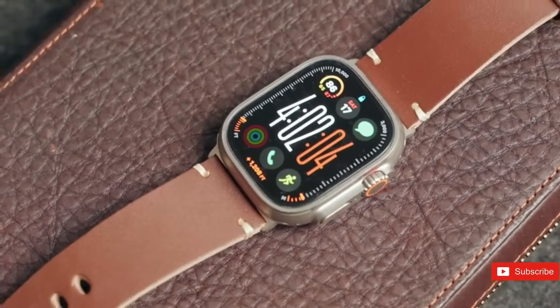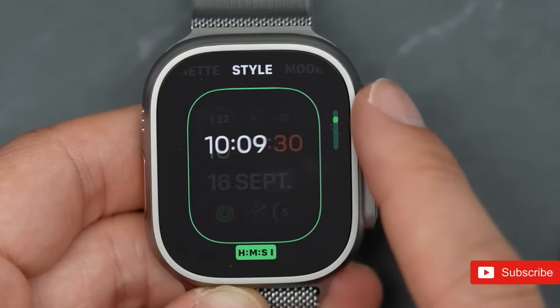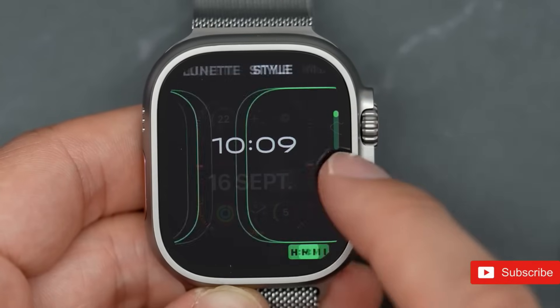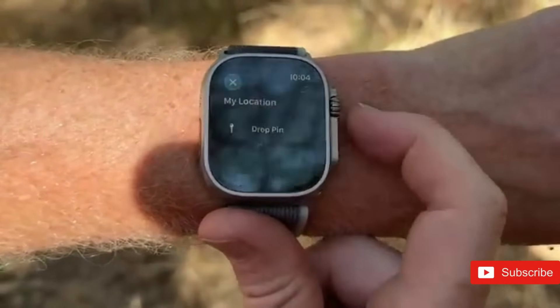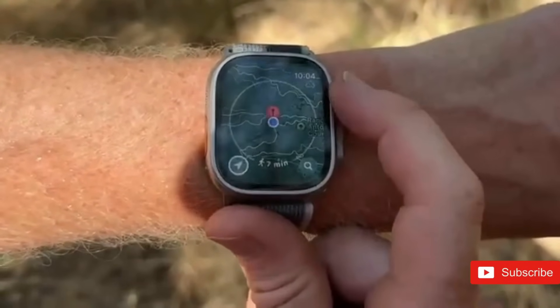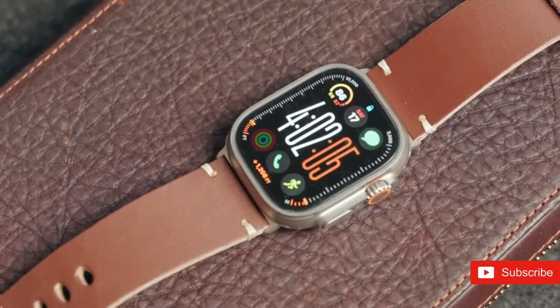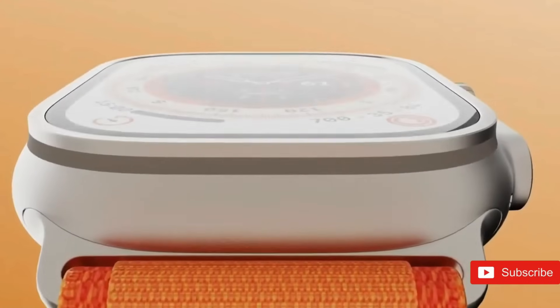The Apple Watch Ultra 3 looks to be built with outdoor lovers in mind. Its durable build, long battery life, and sophisticated tracking functions make it a great option for activities such as trekking, diving, and climbing. Whether users are ascending mountain summits or exploring the depths of the ocean, the Ultra 3's durability and accuracy are intended to keep pace with their active lives.